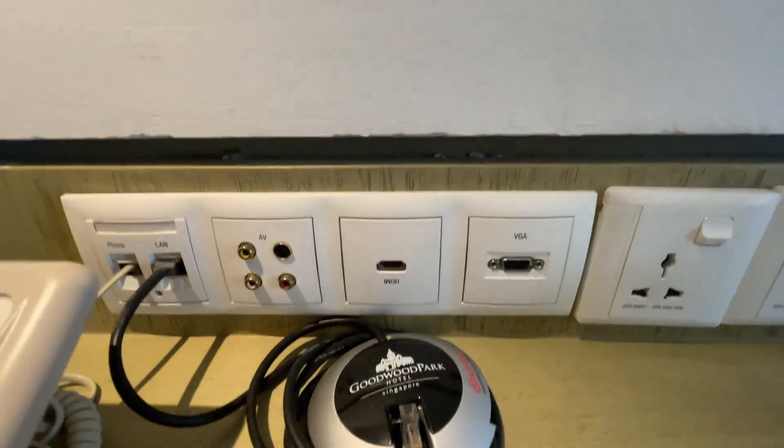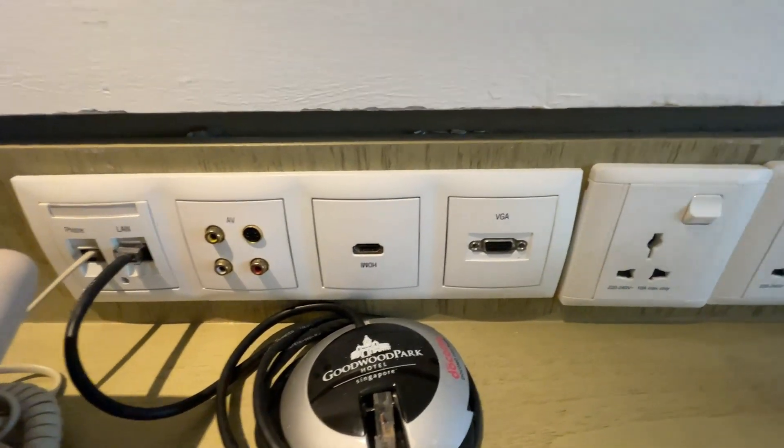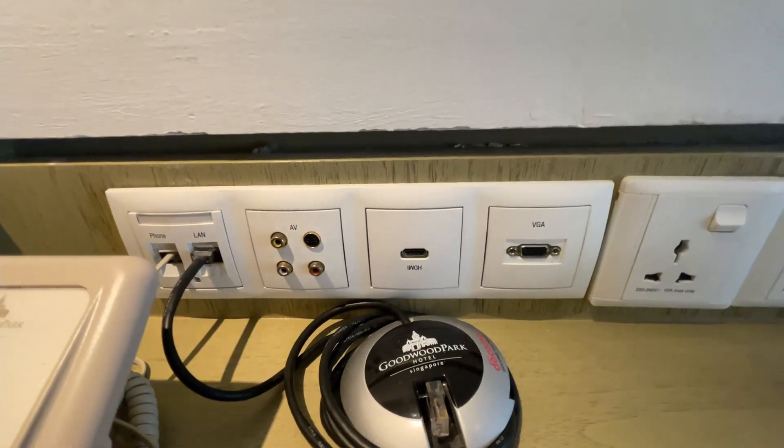I also see a hinged HDMI port, although it seems to be reversed, and a VGA port. So I assume you'll be able to connect to the television.